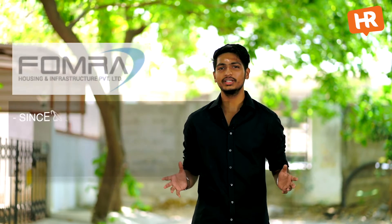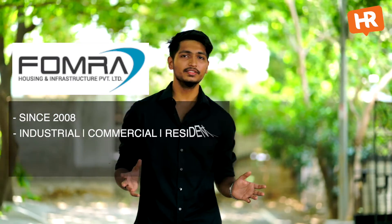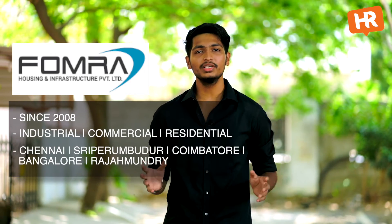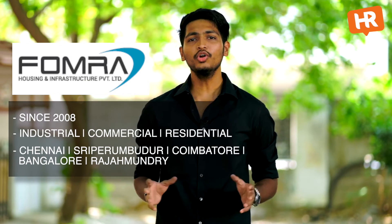Former Housing and Infrastructure, founded in 2008, has a presence in the industrial, commercial, and residential market across Chennai. They also have branches in Coimbatore, Pondicherry, Bangalore, and Rajahmundry. The group also has several verticals under them.